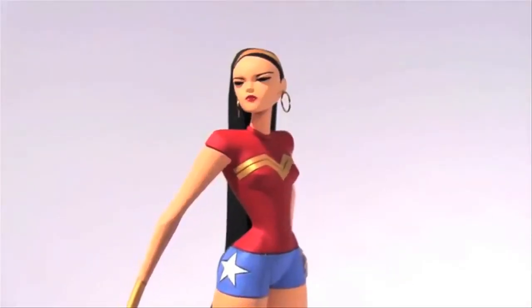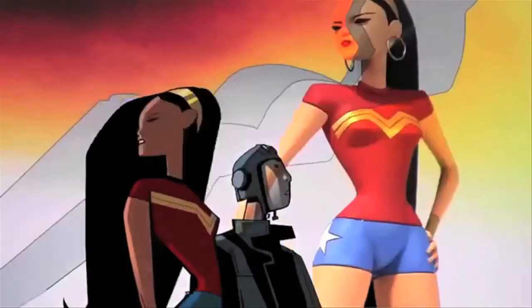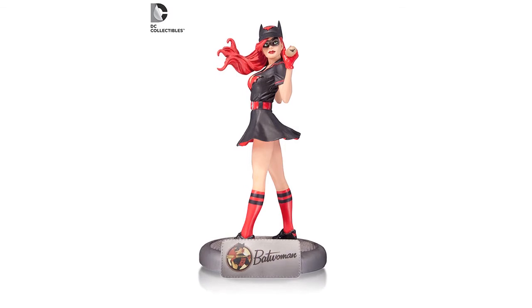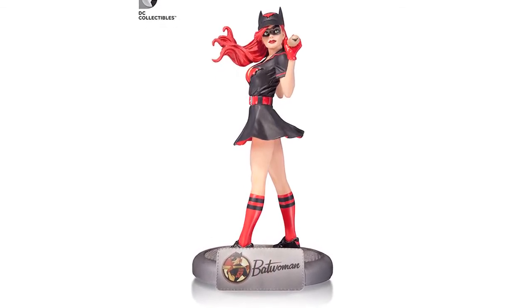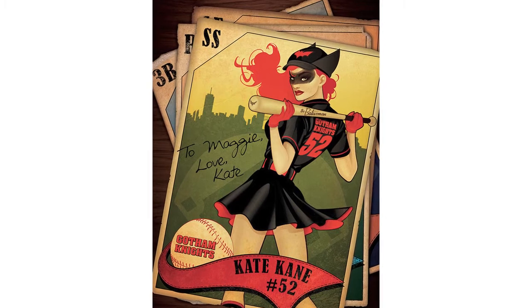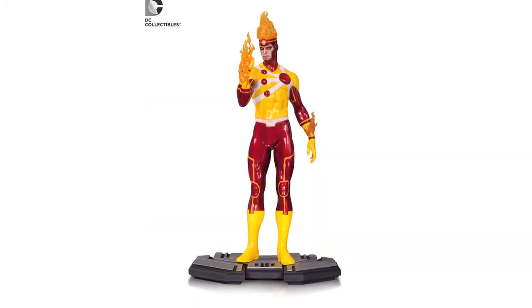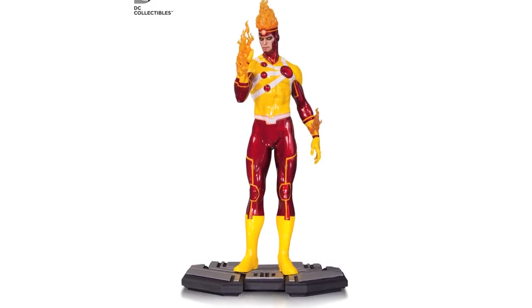DC Collectibles also posted a video of their upcoming Wonder Woman Art of War Statue — the link is below — which is based on the Robert Valley Wonder Woman animated short for DC Nation. They also posted a Concept to Collectible video for their Bombshell Statues, in which they revealed a Bombshell Batwoman that will be based on a Bombshells variant cover where Batwoman wore a Gotham Knights baseball uniform. DC Collectibles also revealed a DC Icons Firestorm Statue, which is scheduled to be released this fall.